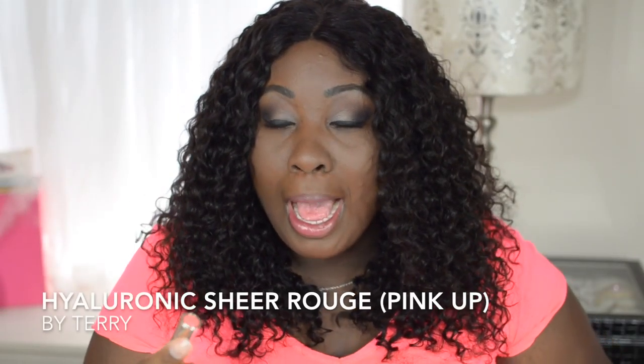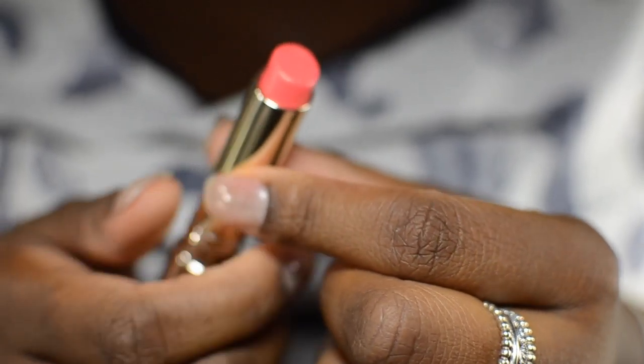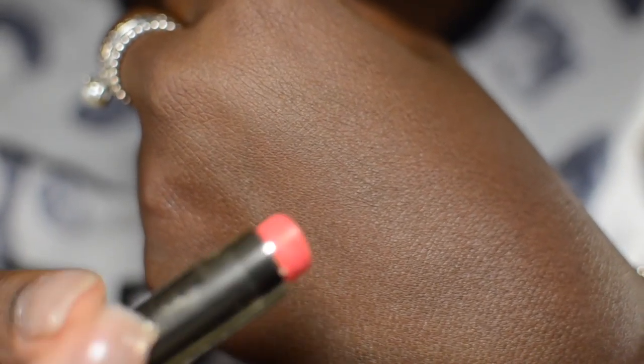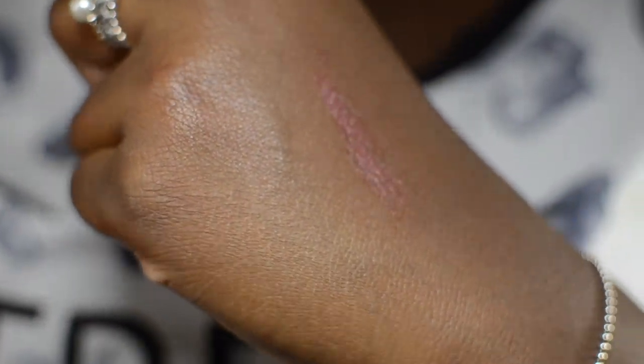The next lip product from them is one I absolutely love and I'm actually wearing it right now. This is the Hyaluronic Sheer Rouge — it's like a sheer lip gloss in a lipstick type of thing. It's a very sheer color but it reminds me of the YSL sheer lip colors. I have this in color Pink Up number 18. The formula is a lot like that — it goes on really smooth.